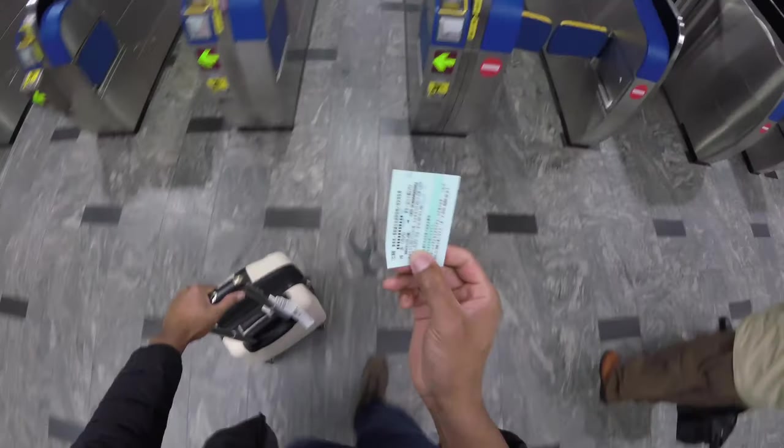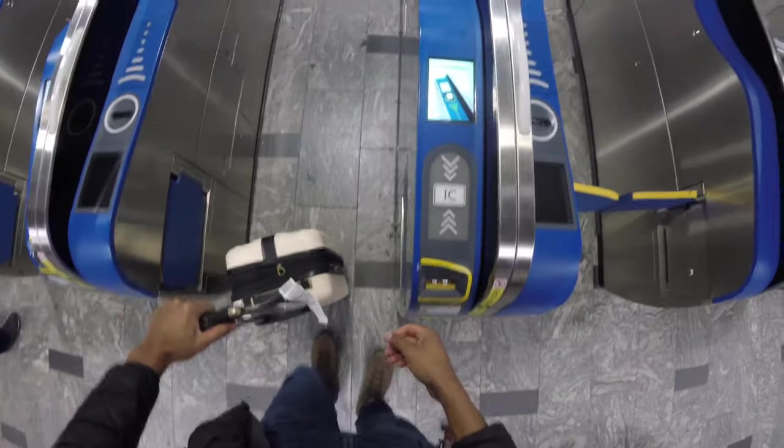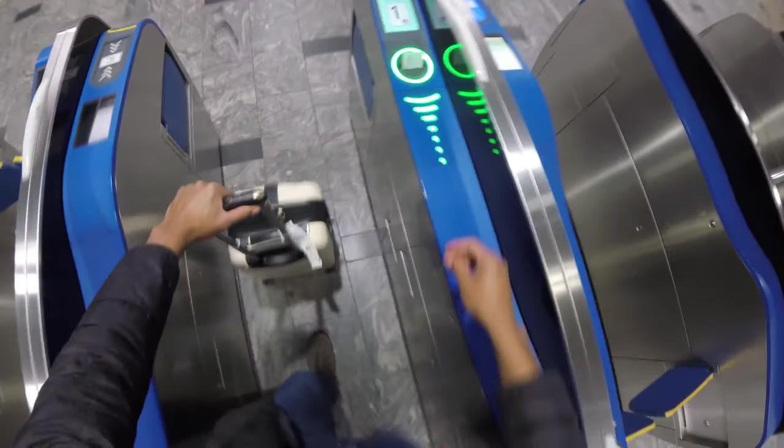It's important — I got the ticket right here. I'm just going to take it and slide it into this machine. It lets me go, then I pick it up and hold on to this ticket until I get off at my stop, and then I'll be able to exit.